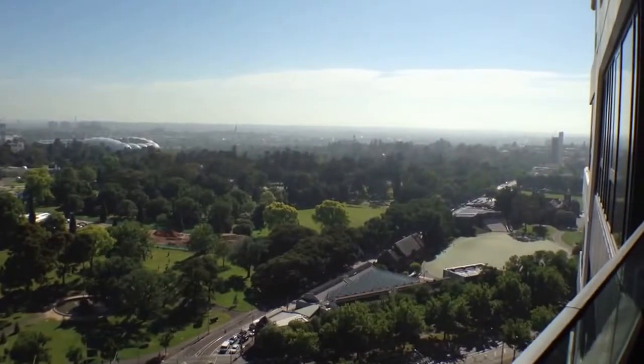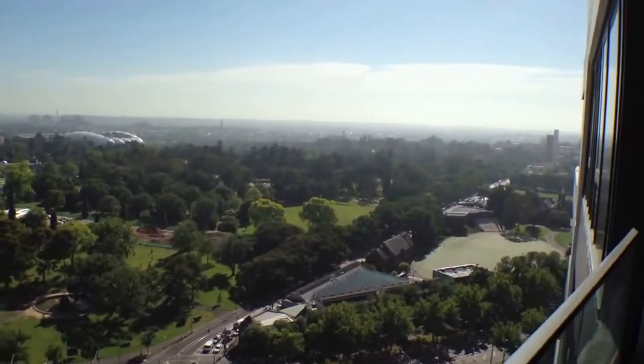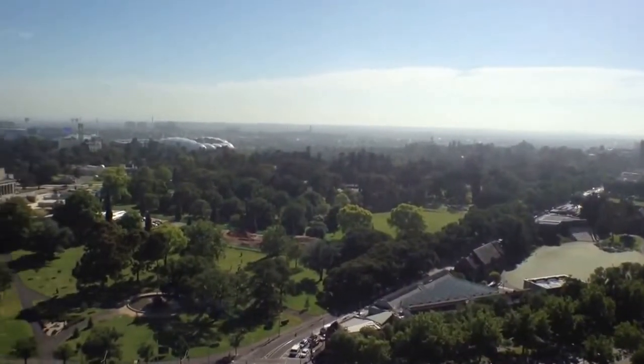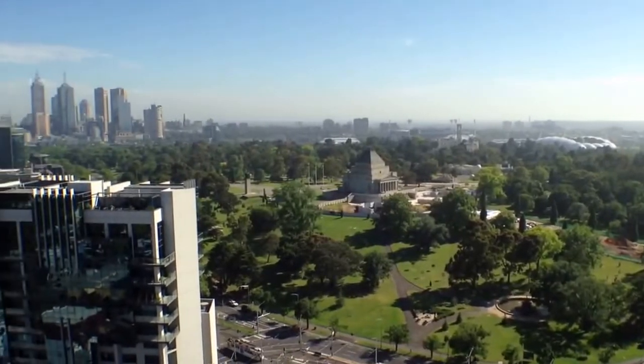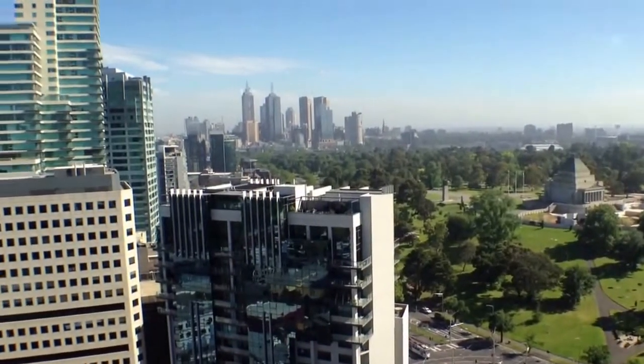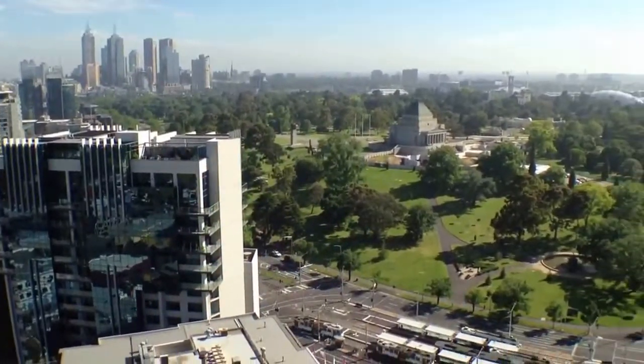Hi, my name is Stephen Fitzsimons from Melbourne Real Estate and this is the view from 2504 at 38 Albert Road in South Melbourne, straight over the Shrine of Remembrance, the Royal Botanic Gardens, over to the MCG and then the CBD. A fantastic building located very close by to the Domain Interchange.